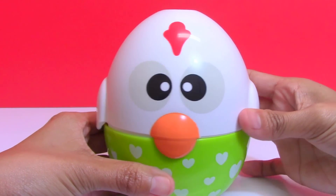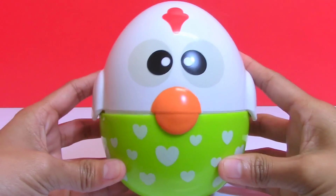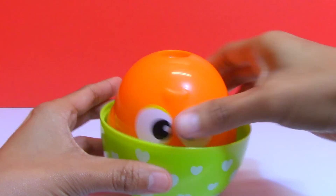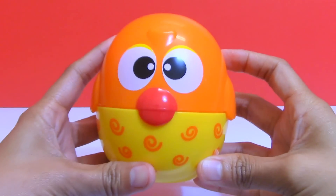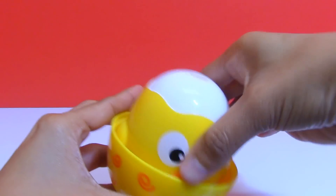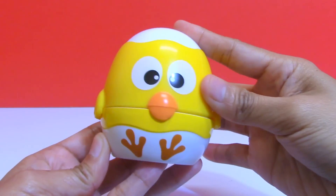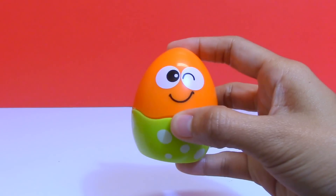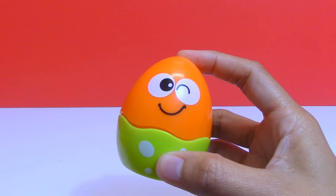Today we have lots of surprises inside the chicken and egg stocking cups. Daddy Rooster, Mommy Hand, chicken and egg. We have one more surprise.